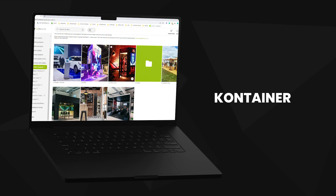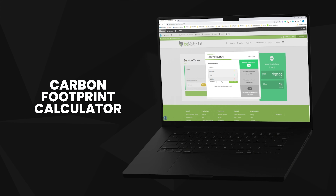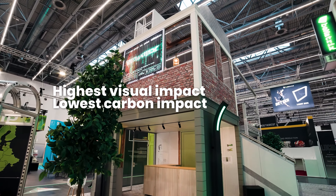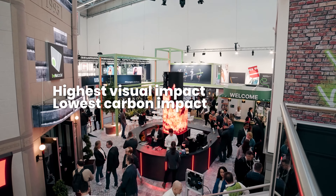Next to that, we provide you inspiration with more than 16,000 images and videos of projects. New on our platform is a carbon footprint calculator for your stand. The calculator will help you design stands with the highest visual impact and the lowest carbon impact. The extra sales arguments to your customer is just a nice bonus.